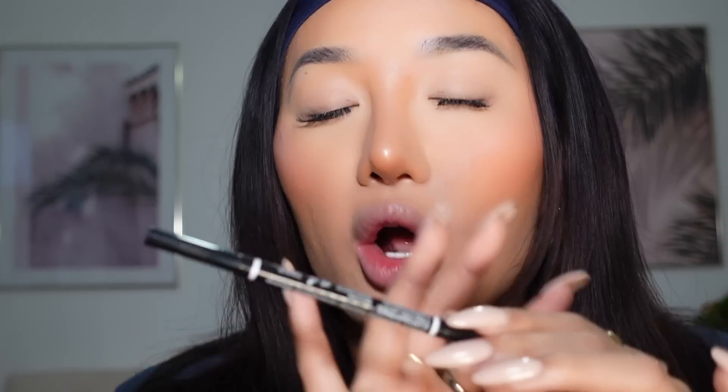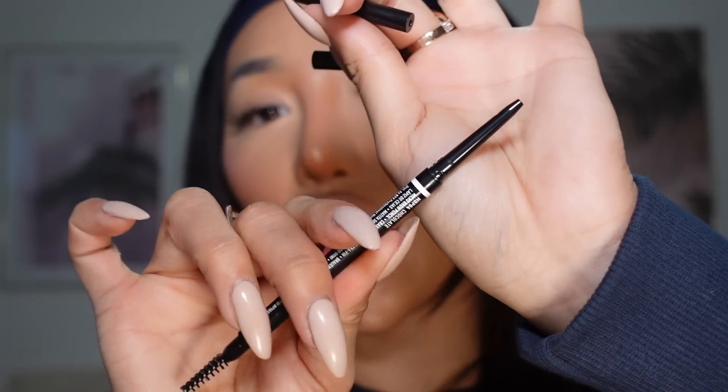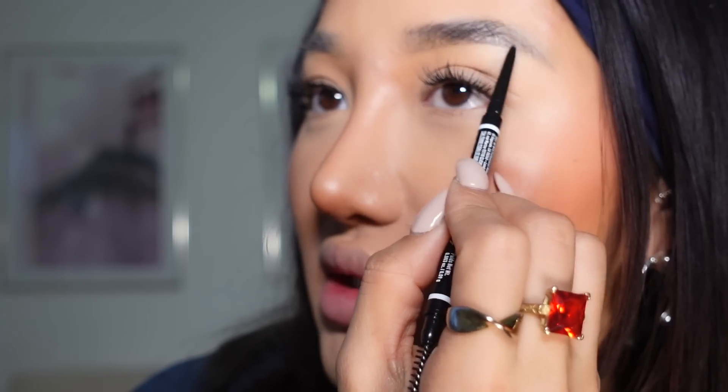We're gonna start with brows first — always. Whenever I need to do my eyebrows quickly, pencils are the quickest way to go. You can literally pop them in your makeup bag, you don't have to worry about a separate brush or powder getting everywhere. It has a spoolie on one side and a pencil on the other. The main thing when looking for a pencil is that you want something quite fine — the chunkier it is, the harder it is to get control and precise brow hairs. The NYX Professional Makeup Micro Brow Pencil is perfect. You can see how thin it is — you're able to literally draw hair-like strokes.